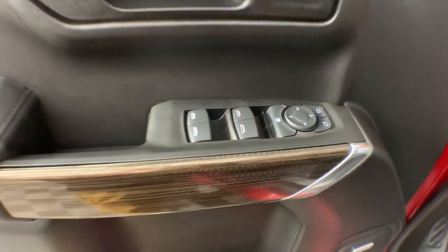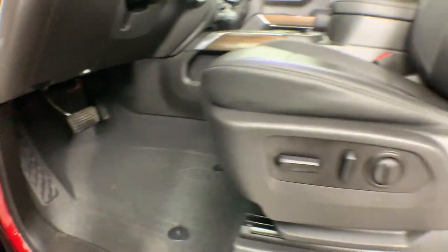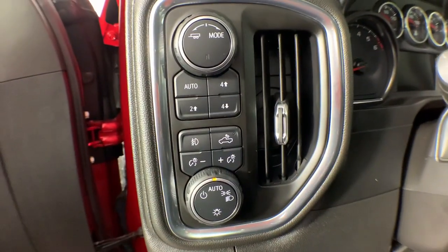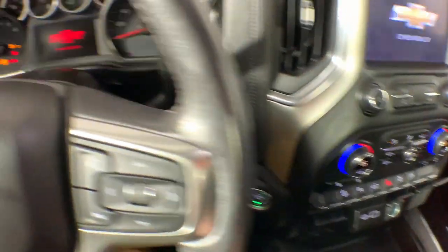These are just some of the great options this vehicle comes with: heated steering wheel, Apple CarPlay and/or Android Auto, heated driver's seat, keyless entry, bed liner, heated mirrors, remote engine start, fog lamps, satellite radio, and a premium sound system. Powerful versatility meets comfortable convenience in the Silverado 1500 — come in and drive it.